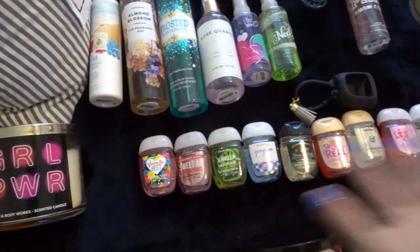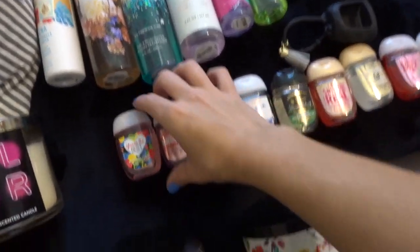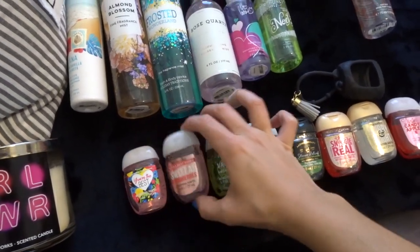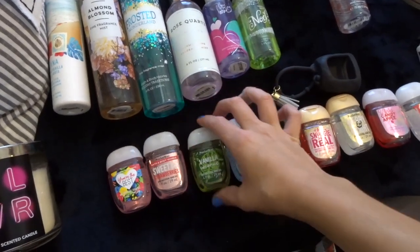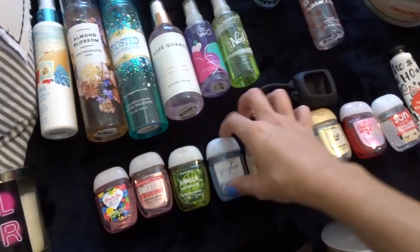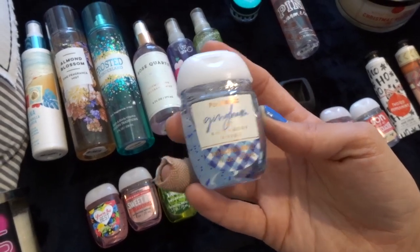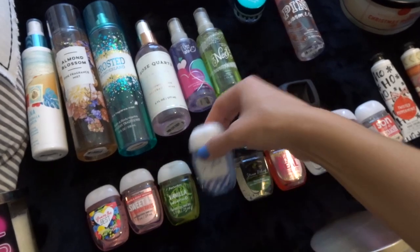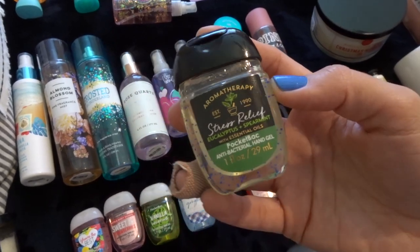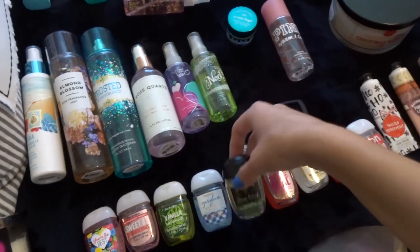Moving on, we have all my pocket bacs. Now these aren't all of them because I do have a few in my car and purses, but this is everything I could gather. These are the more summery ones: I've got You're the Best, which is fruity and floral; Sweetest Strawberries, which smells so good; Vanilla Coconut — I think I have another one of these in my handbag too; and Gingham, which I actually really like. I don't think I could take Gingham in body care, but in just the pocket bac it smells really good. And then Stress Relief Eucalyptus and Spearmint — I don't really like this one; the aromatherapy ones give me headaches, so I don't know why I got that.